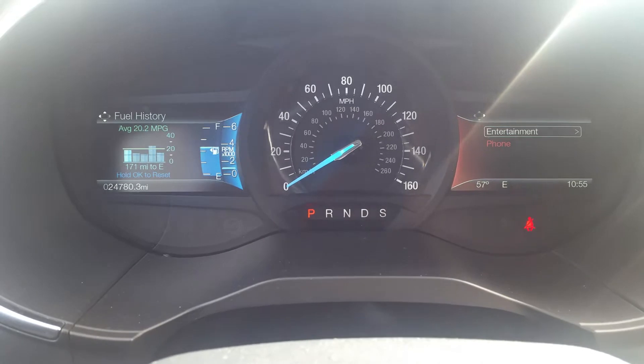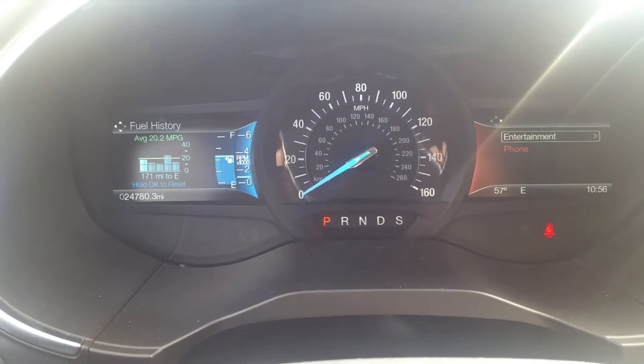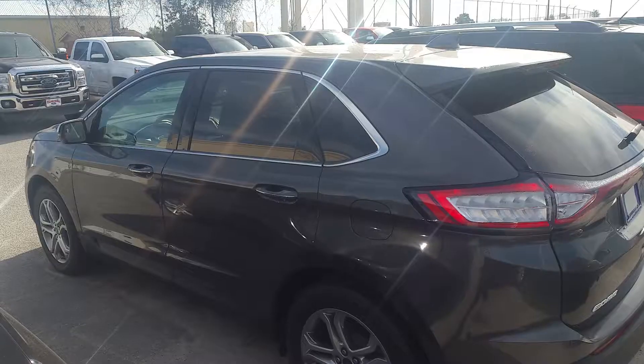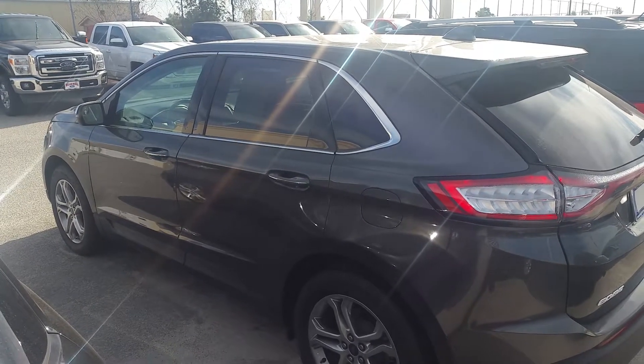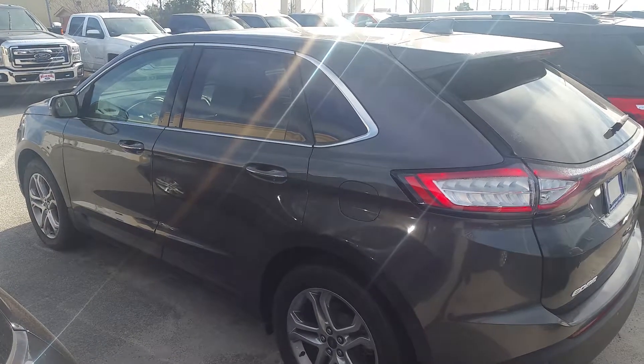The right screen controls stuff from the stereo and the center stack. The left screen is all your menus, gauges, and such. And there is your odometer at 24,780 miles. This is Dave Lang at Mizell Ford — that is your 2015 Ford Edge. If you have any questions, feel free to give me a call at 706-554-2114. We'll talk to you soon.